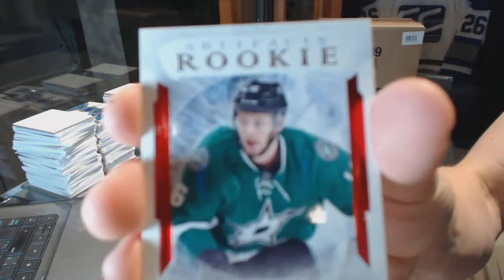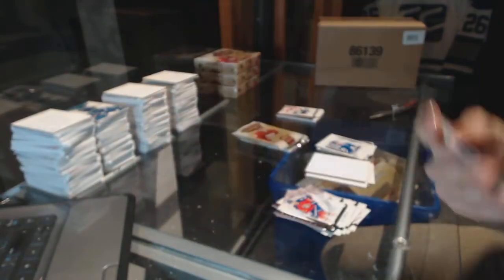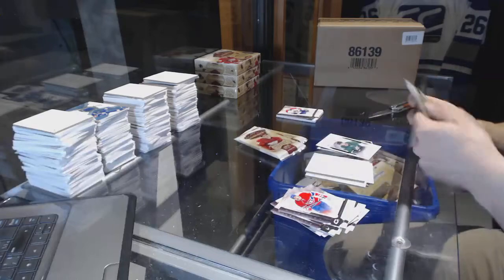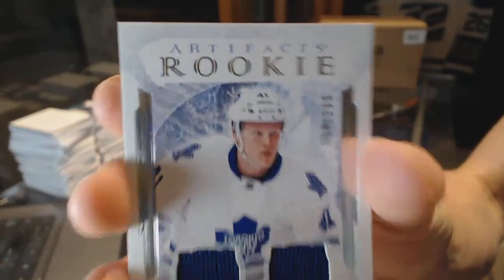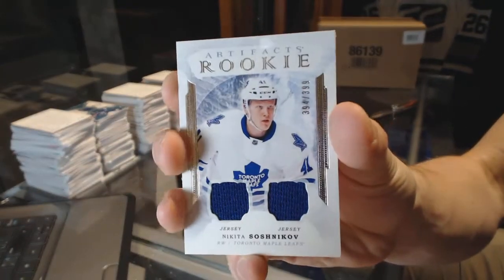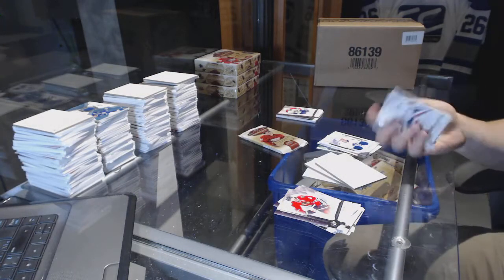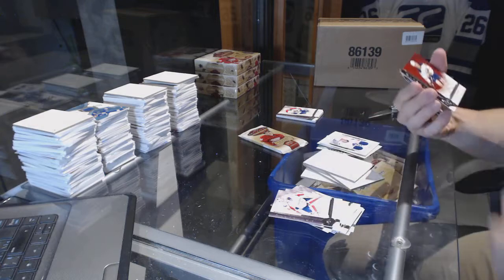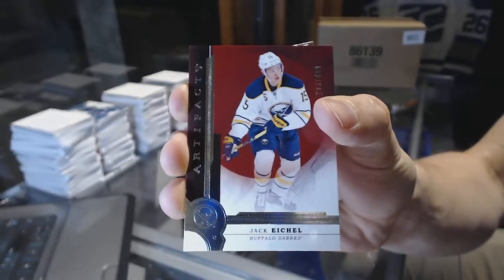Rookie Ruby number 299, Jason Dickinson. Rookie Dual Jersey number 399, Nikita Zadorov. We've got a Stars number 499, Jack Eichel.